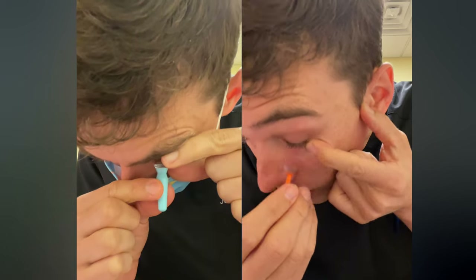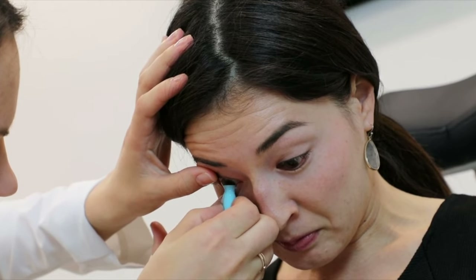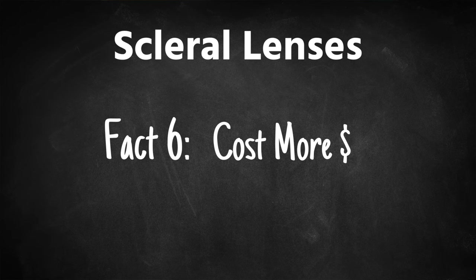Fact five: scleral lenses are a little bit more tricky to get in and take off your eye. Because scleral lenses are of a larger diameter and filled with a saline solution, they're a bit more tricky to get into the eye than your standard soft contact lenses. In my experience, I do see a lot of people struggle early on with learning how to put them in and take them out. That's exactly why I went ahead and made a tutorial video on how to put in scleral lenses — click or tap the screen to find it, or I'll put it in the description below.